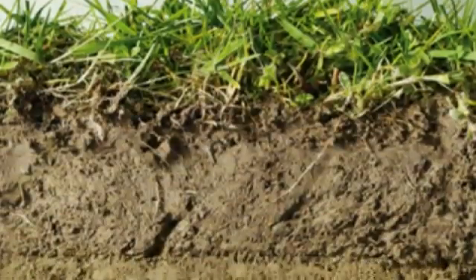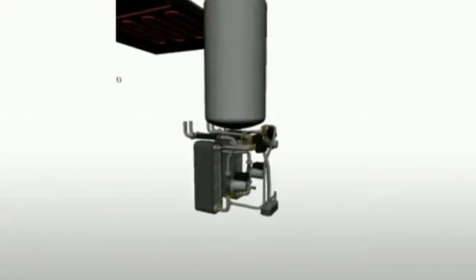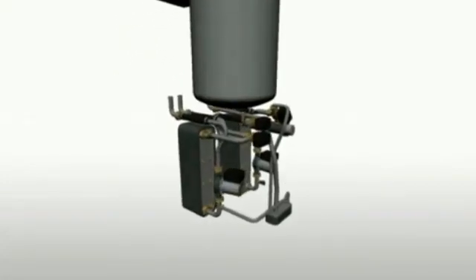Every day the earth absorbs and stores energy from the sun's rays. A ground source heat pump takes this low temperature energy stored in the ground and converts it to heat, which is used to provide space heating and hot water within the home.